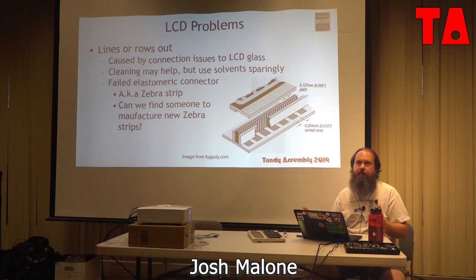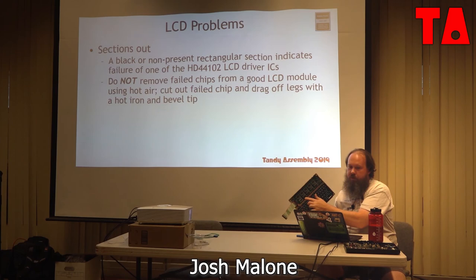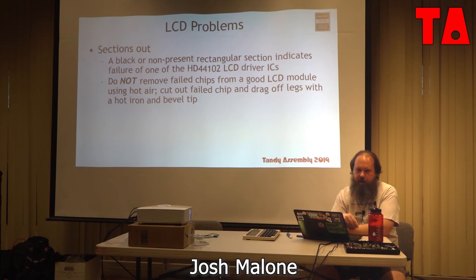Sections out — as mentioned — is the fault of one of the Hitachi LCD controllers. You just need to take one off a good working display, swap it with the one from the bad display. A note from a spectacular failure on my part: do not remove the dead chip with hot air. Cut it out and drag the remaining legs off the PC board, because applying that much heat to get the chip off damaged the elastomer. I took a perfectly good LCD that just needed a chip swap and turned it into one that needed both a chip swap and an elastomer swap — at which point I cursed and threw it away.